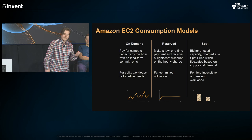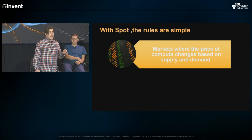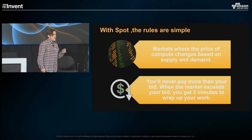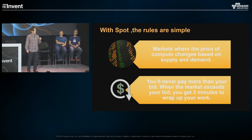With spot, the rules are simple. There's a minimum price around 90% off, and the market changes based on supply and demand. Supply is unused on-demand capacity; demand is spot customers and on-demand customers. You bid on capacity — you never pay more than your bid, but you very rarely pay your bid. You pay the prevailing market rate. If the market rate goes above your bid, we give you a two-minute warning to wrap up work, detach from a load balancer, tell your scheduler you're going down, and then we take the server.